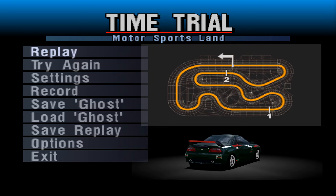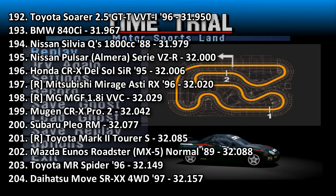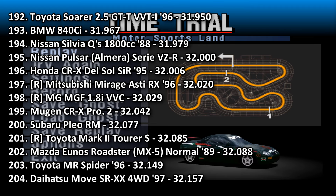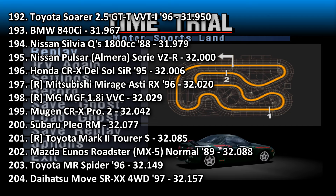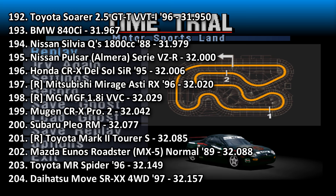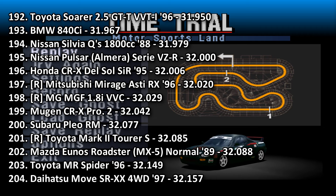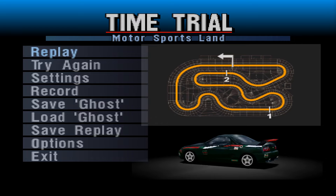32.029 places this into 198th place, going in between the Mitsubishi Mirage Asti and the Mugen CRX Pro 2. That is not great — that's pretty low-end stuff. Quicker than the Subaru Plio, quicker than the Yunos Roadster — the normal one, which had no race mod with like 210 horsepower. As mentioned, quicker than the MR Spider, although that car was terrible.